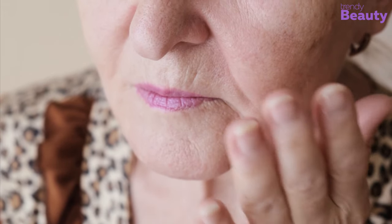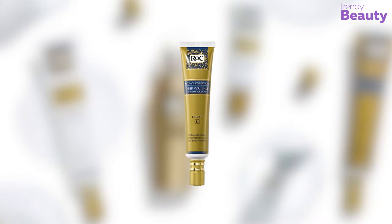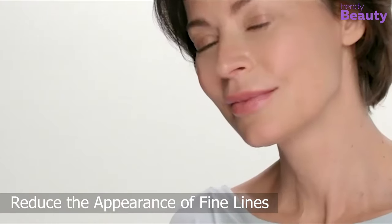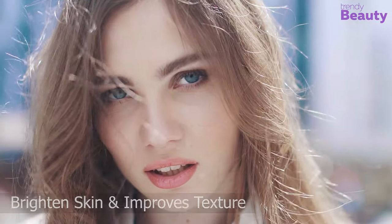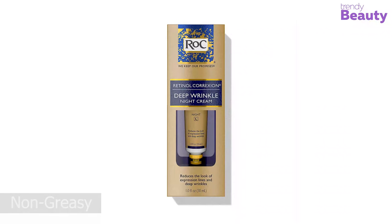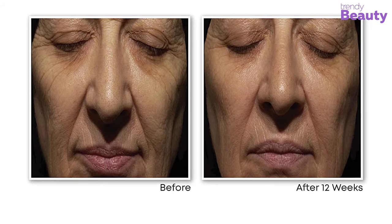Aging skin is a problem for many, and the ROC Retinol Correxion Deep Wrinkle Night Cream works like magic on wrinkles overnight. It is packed with retinol that makes your skin smoother and reduces the appearance of fine lines. This night cream also contains glycolic acid that helps to brighten skin and improve texture, hydrating your skin instantly and working on deep wrinkles and fine lines within 12 weeks.